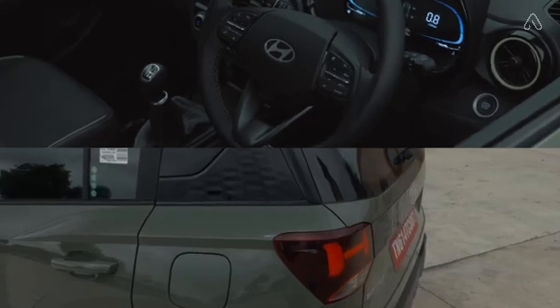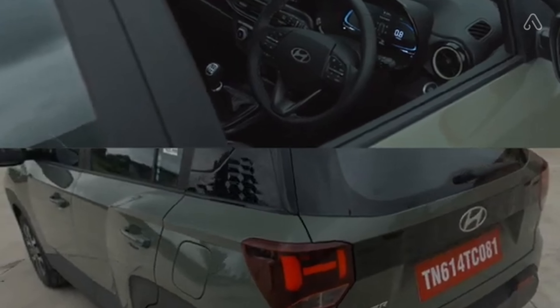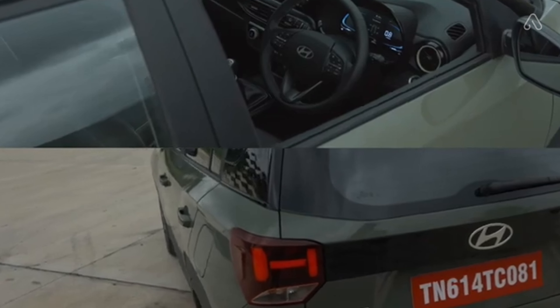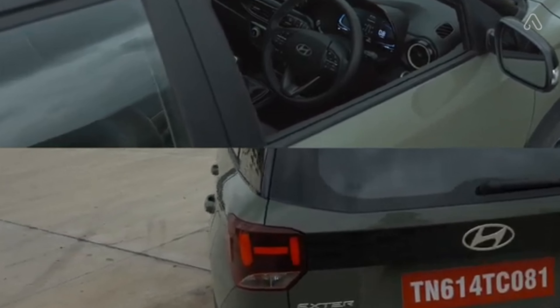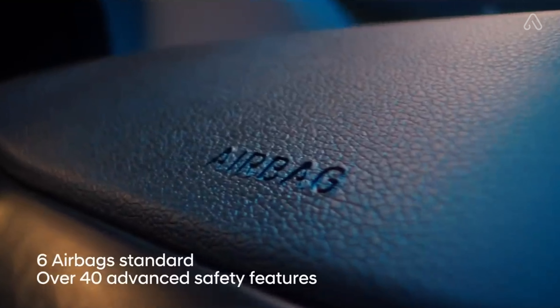Ensuring another benchmark in safety, Hyundai Exter is outfitted with over 40 advanced safety features that include headlamp escort function, auto headlamps, ISOFIX, rear defogger, and reverse parking camera. Additionally, Hyundai Exter offers segment-first safety elements like dashcam with dual camera, TPMS (Highline), and theft alarm.